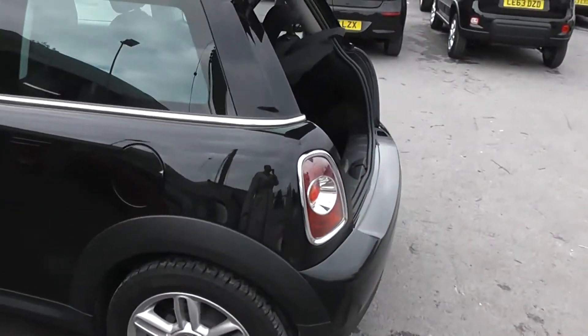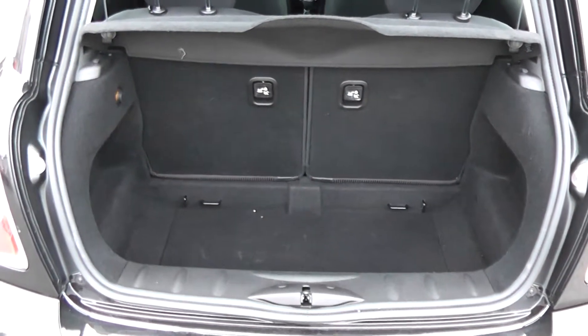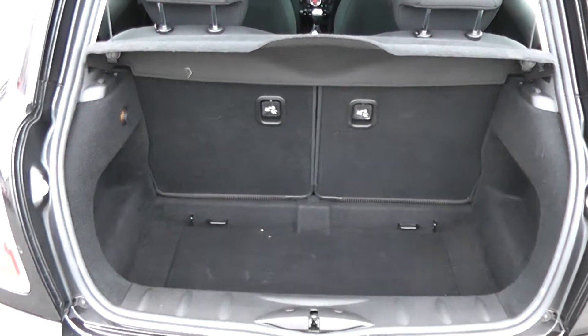Moving around to the boot, the car features a nice sized boot, also a 50/50 split in the rear seat, in case you need to put those down and make any additional space.